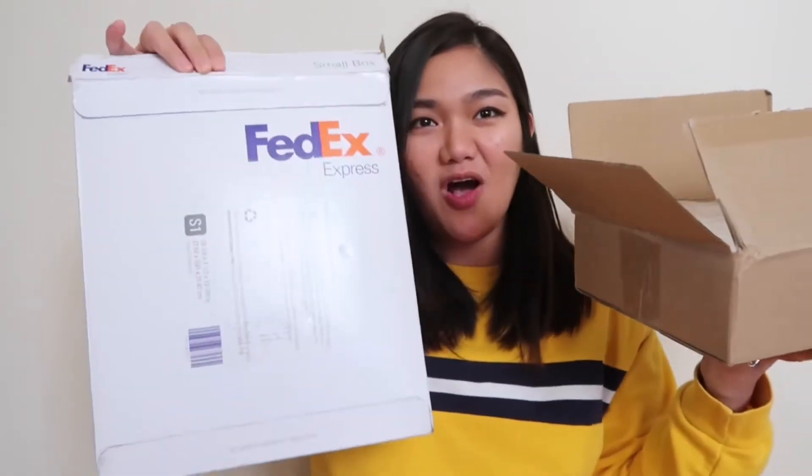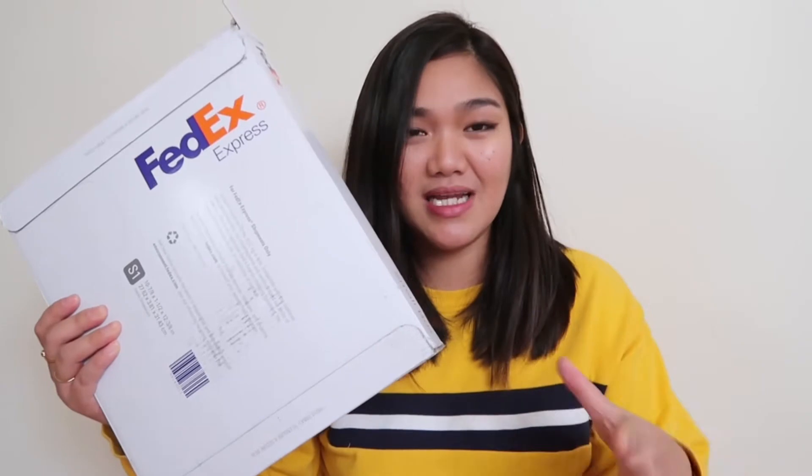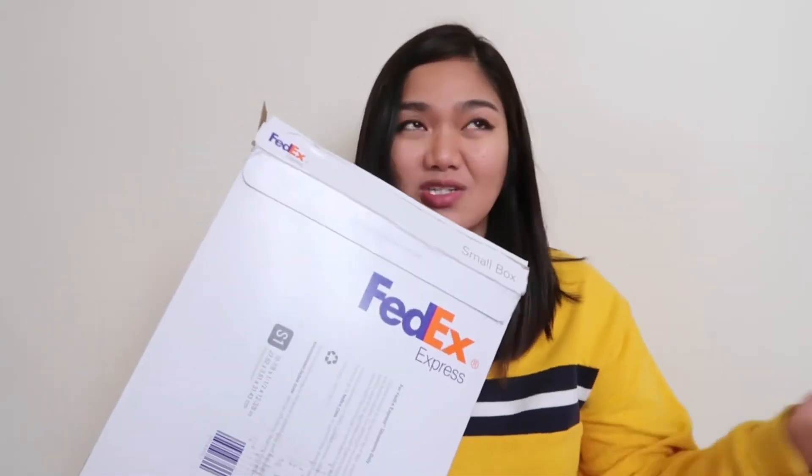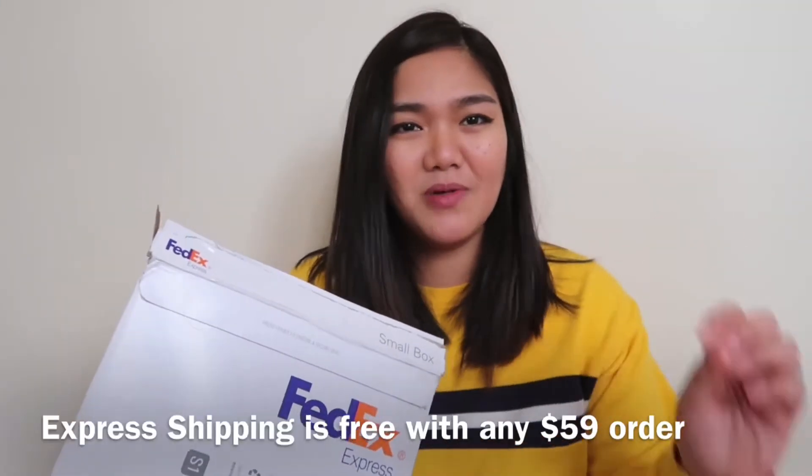So today I have two boxes here of K-Beauty products. This box is from YesStyle. If you have not seen the videos or the haul of the products I bought before, I will leave the link below. According to the package, this box came from Hong Kong due to COVID. I received the package six or seven days after I placed the order, and their shipping is free if you hit a certain amount.